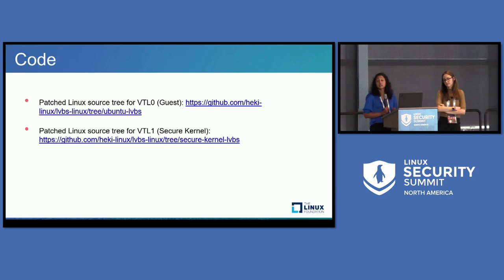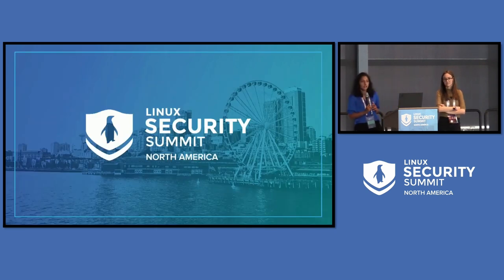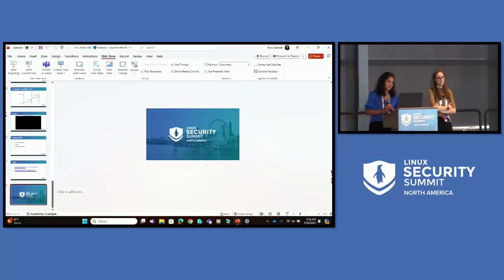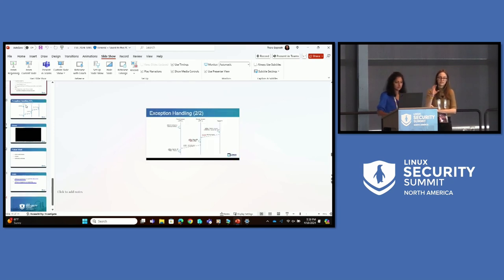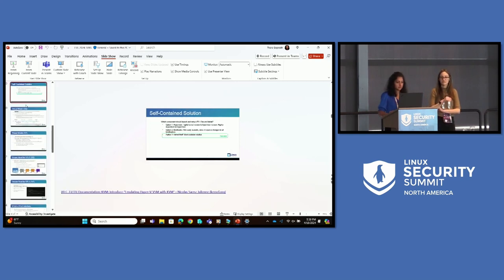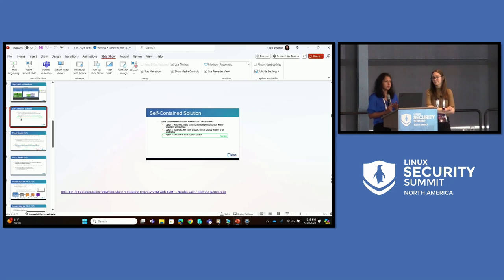This is where we've hosted all the code we have today, and we're planning to upstream most of it. That brings us to the end of this presentation. Also, yesterday we had a presentation at OSS that went into a lot more detail on how we boot VTL one — what the bootloader does, what VTL one does to boot both the primary and secondary processors, and how we decided to choose a minimal Linux kernel as the secure OS.